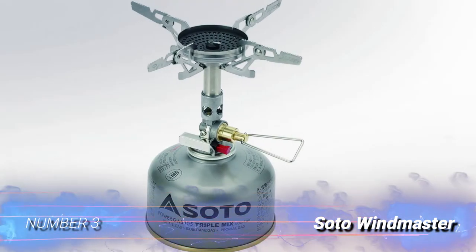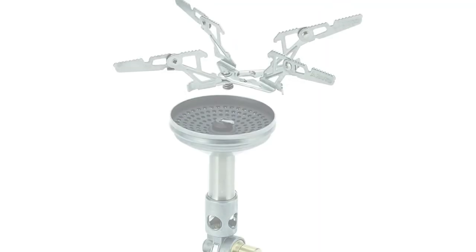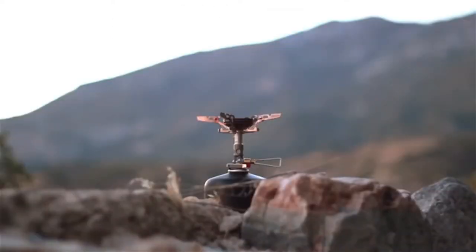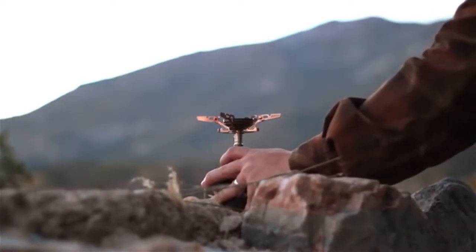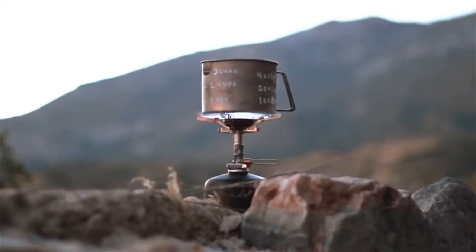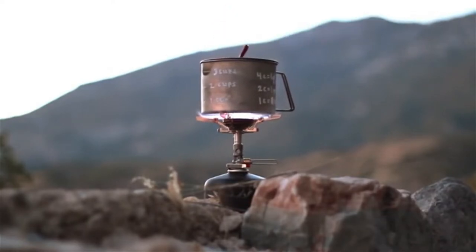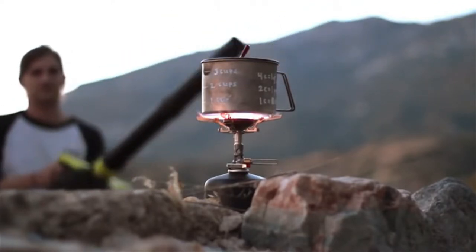Number 3: Soda Windmaster. The Soda Windmaster is a highly efficient stove that, as the name would imply, performs beautifully in windy conditions. This powerful little stove boils very quickly and was noticeably quieter than many other stoves we've used. We love that it can be adapted to suit many different pots, with the option to be used with the included four-prong attachment or with an ultralight three-prong attachment. While it's slightly bulkier than some of our other favorite canister stoves, it's still quite manageable and packs a lot of power for such a neat little package.